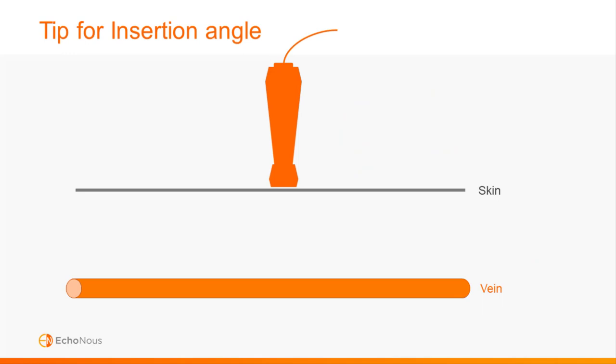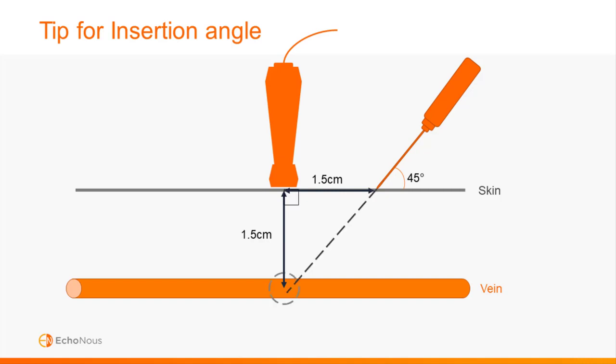One quick tip for needle insertion uses what we know about an isosceles right triangle. It's easy to determine vessel depth using the depth markings on the Ekinos vein system. If the vessel depth is 1.5 centimeters, coming back from the probe 1.5 centimeters and inserting the needle at a 45-degree angle creates this special right triangle and puts you in perfect alignment to hit the blood vessel.